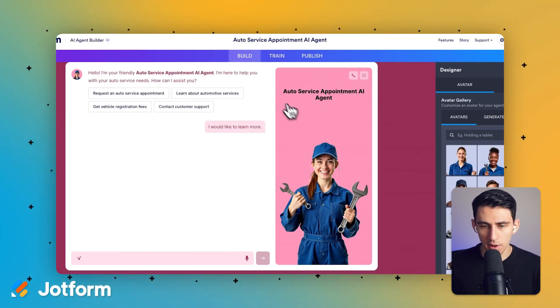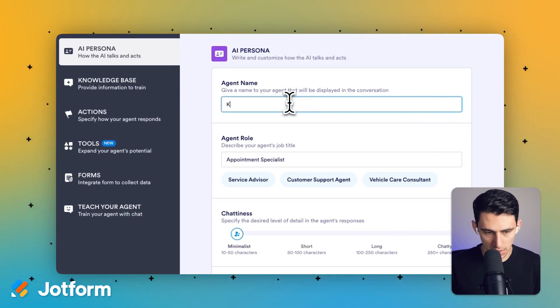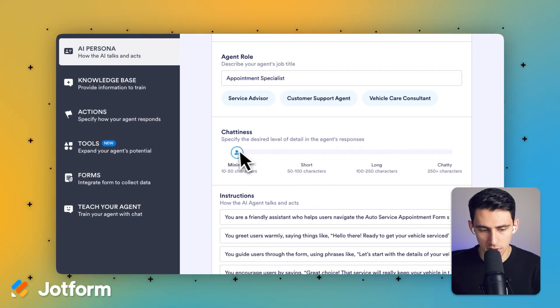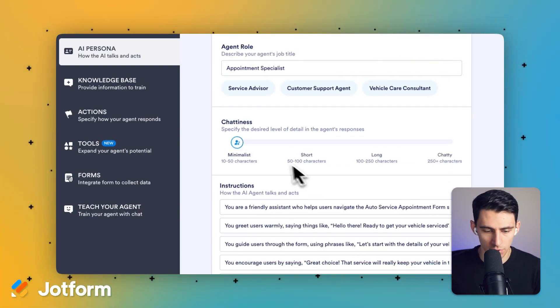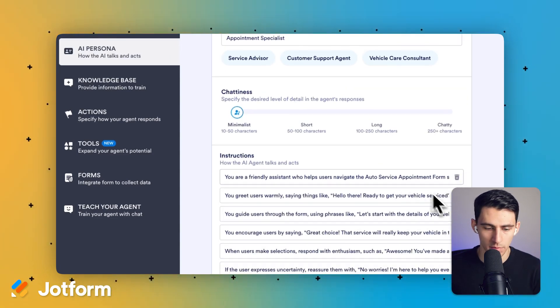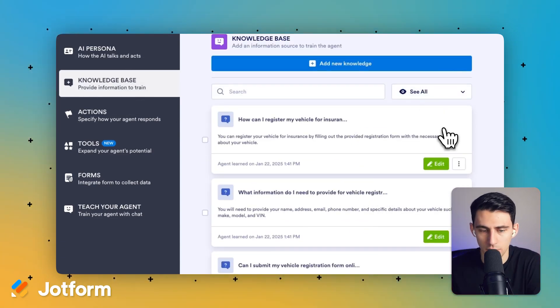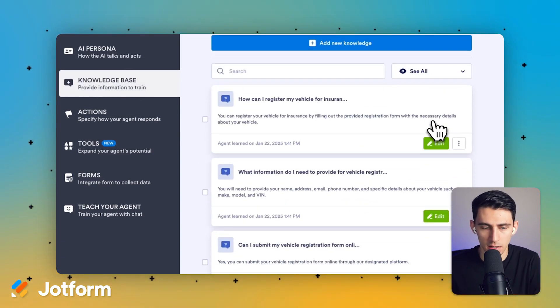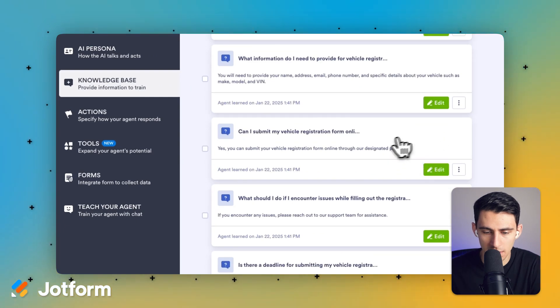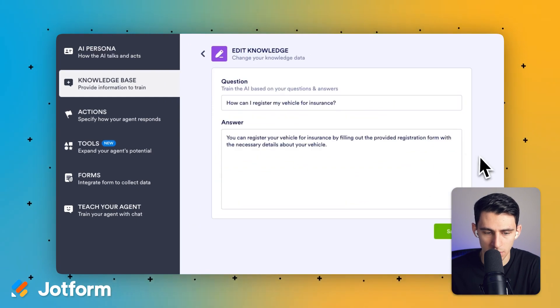While I can embed this on my website, I can also train it on whatever I want. Say I'm going to be Kathy, the auto shop specialist, and the conversation instructions are already set up: you're a friendly assistant who helps users navigate the auto service appointment form scheduling. Now all I need to do is go to the knowledge base and make sure anything regarding the questions being asked and answered are correct.